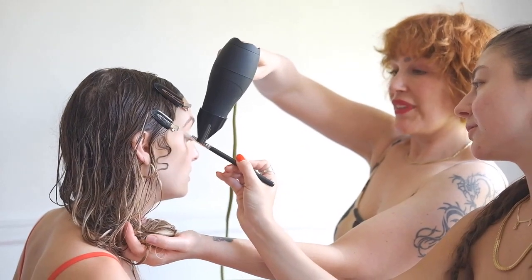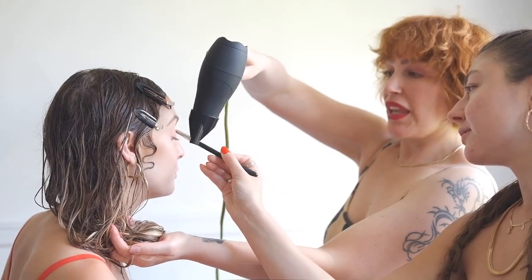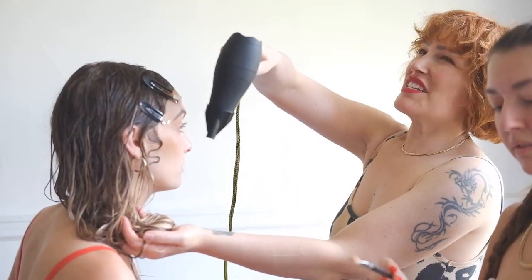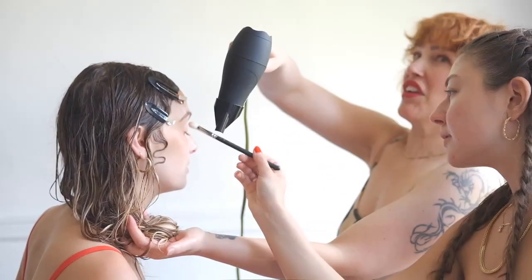My name is Rachel Lynn Jones. I'm a makeup artist based in Winnipeg, Manitoba, Canada. The two beautiful women I'm working with are Kitty Burns on hair and Sarah Thompson, who is a model and actress.